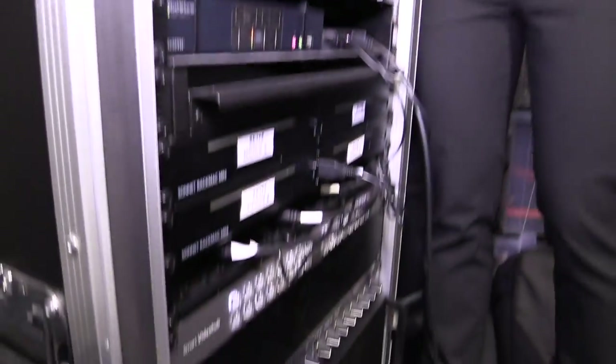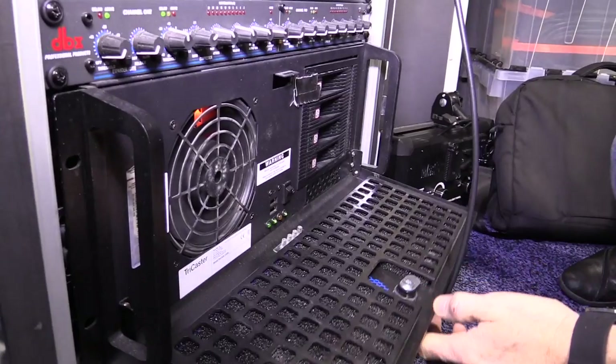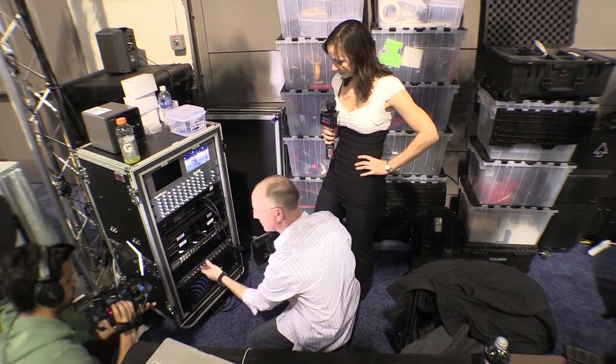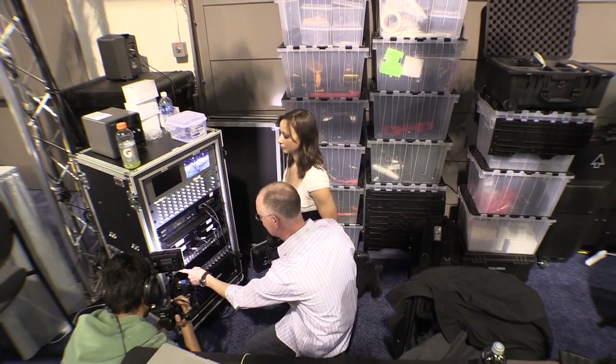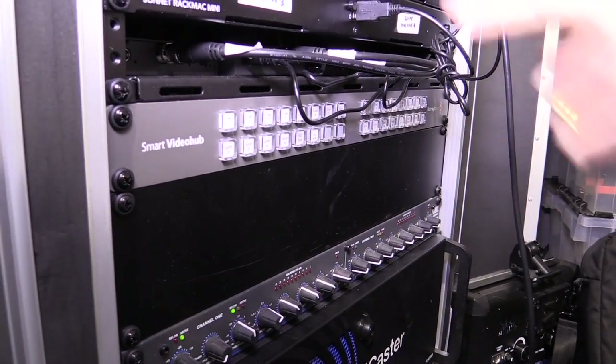Coming around here, we'll look at all the stuff we use to control everything. This is kind of a vital part — this is our rolling cabinet. Down at the bottom we have our TriCaster. There's like a whole bunch of hard drives in it. There are all kinds of mixers and whatnot. We use a Smart Video Hub — this is a Black Magic Design unit. Every camera and everything we have comes into here and goes out of here, so we can send any signal to any monitor.